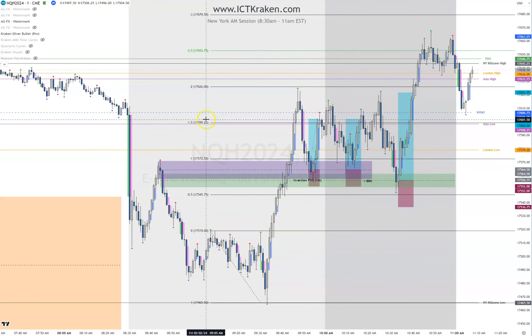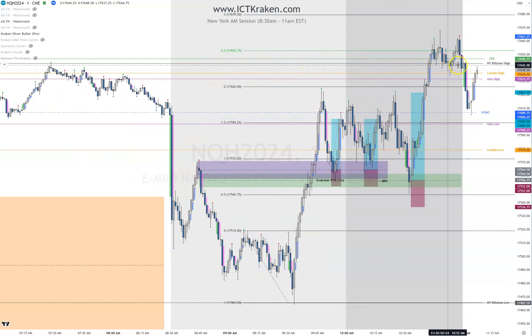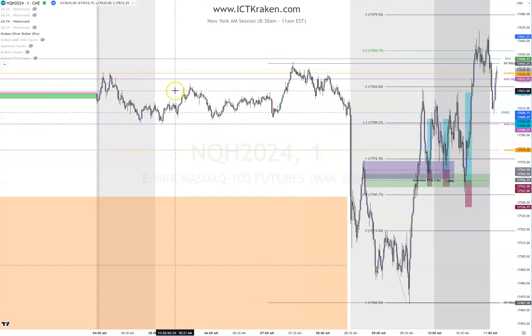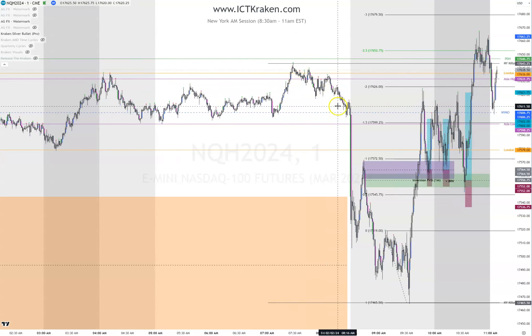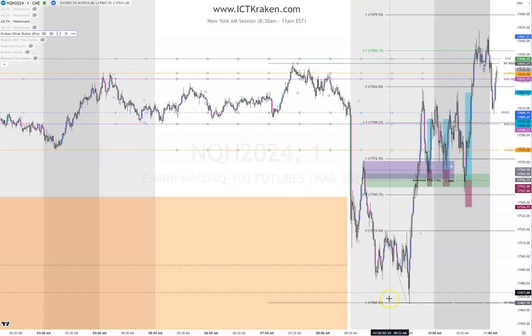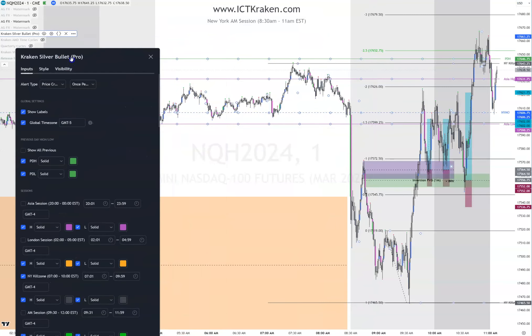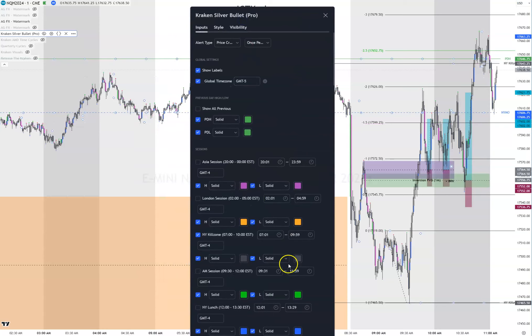So we pull our standard deviations — two to two and a half is what we're targeting, which is above here. We have previous day high in green, New York Kill Zone high, and London high, which has already been swept here. We took London high here, then we took London low. So London high and low can come off, and Asia high and low can come off too.